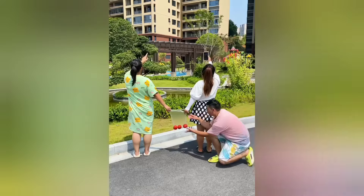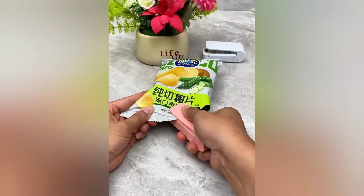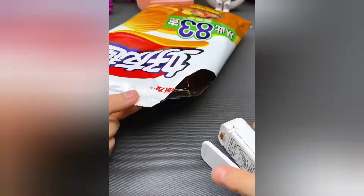This portable packet sealer allows you to seal any packet, keeping your food fresh and preventing spoilage. It's a very useful and affordable gadget.